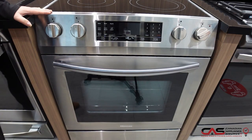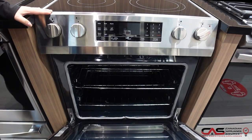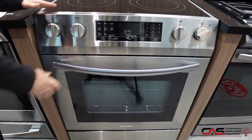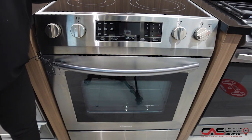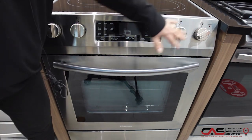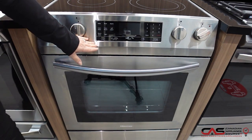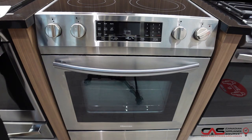This is the Hisense self-cleaning range that we have in our store. It is convection and self-cleaning, two racks inside with five burners, two expandable burners on the top, a warming zone here at the back. You have a beautiful stainless steel panel with your convection controls here and a very nice look for an affordable price.